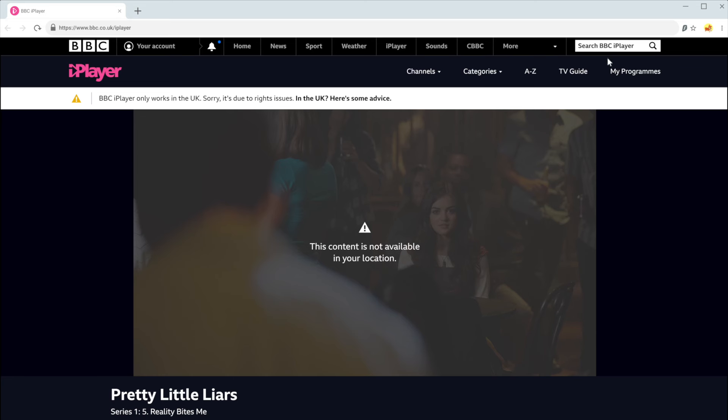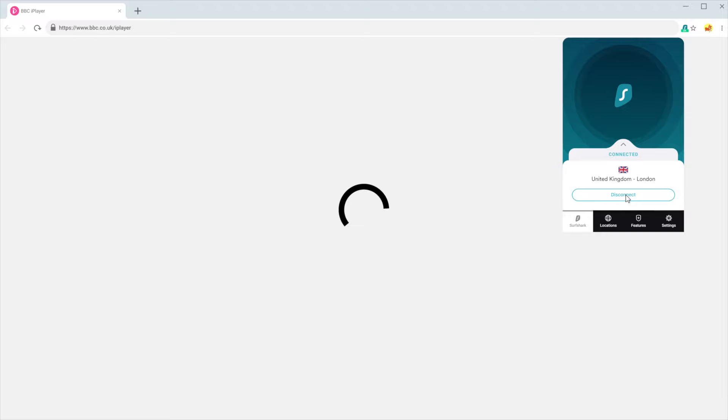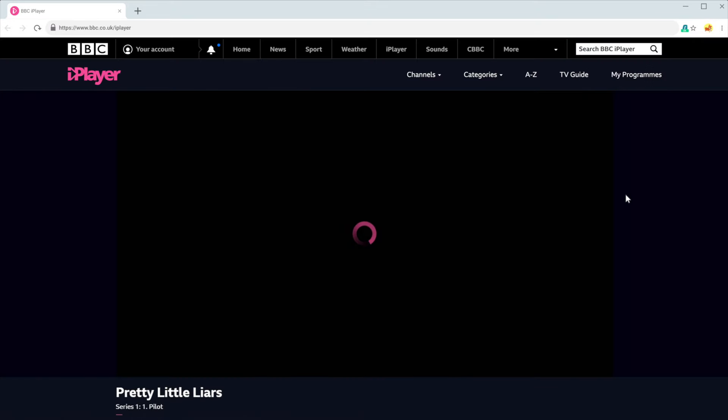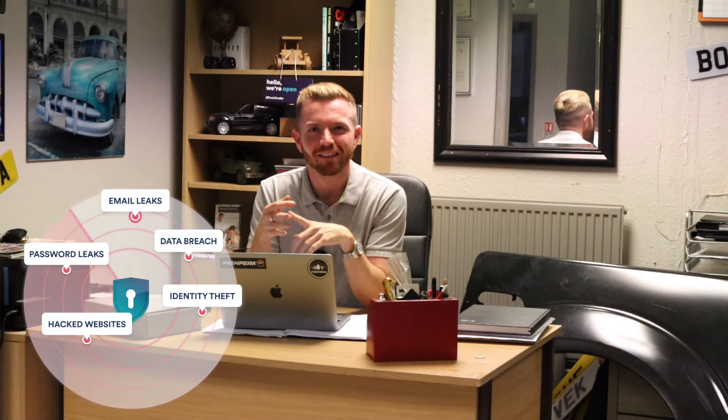It's also very good if you use streaming sites like Netflix. Sometimes when you want to watch a show from the US or another region, it won't let you — but with Surfshark you can change your location settings so Netflix thinks you're in that country. I use it here in England to watch American shows, and when I'm in Spain to catch up on British shows.